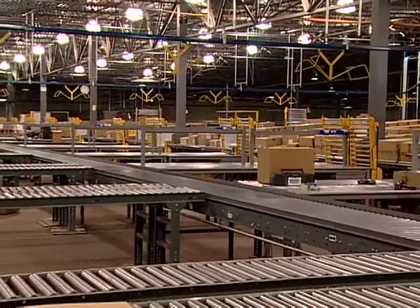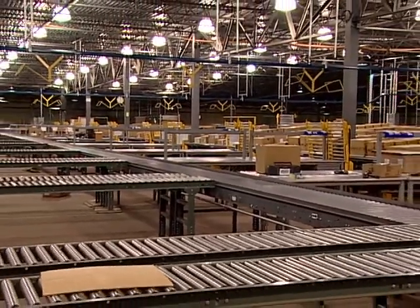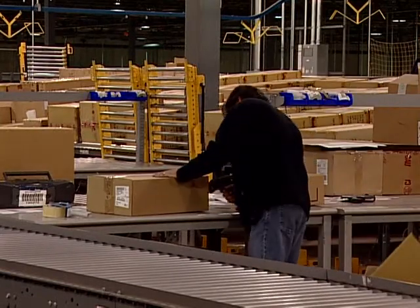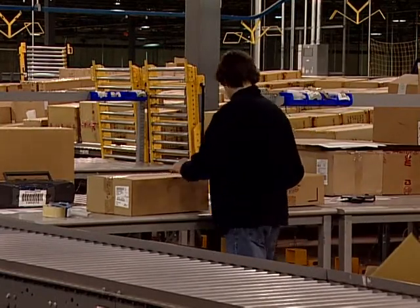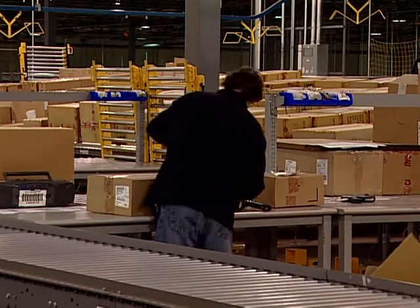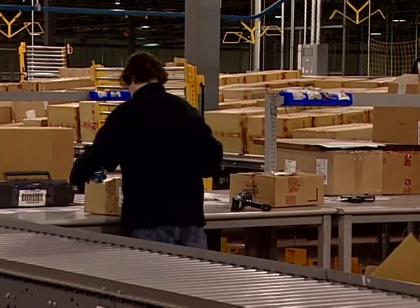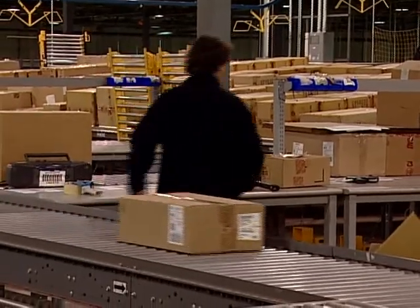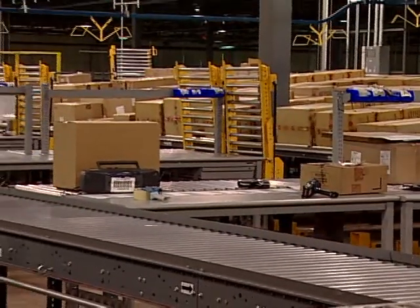The ticketing area has banks of gravity roller conveyor feeding workstations where the quality audit, ticketing, or open-to-hang operation is performed. Cartons are manually pushed down active lanes to the operators. Finished cases are placed onto a powered take-away conveyor for transport back to the receiving sorter and onto the next processing destination.